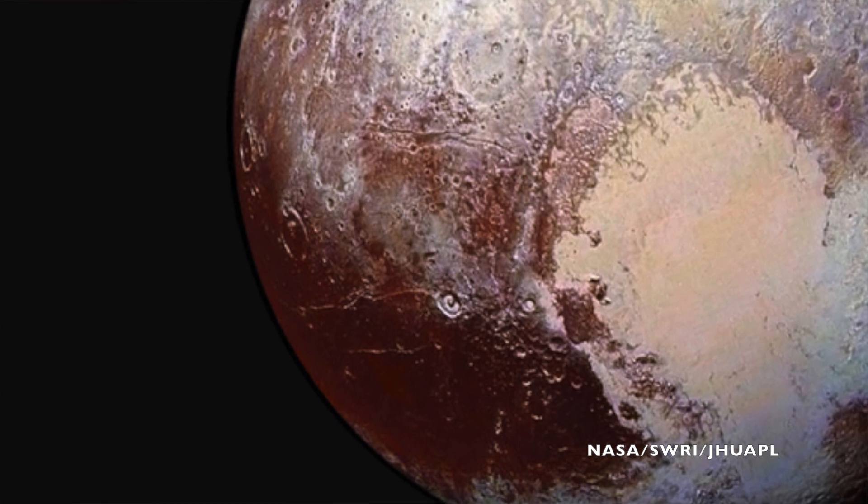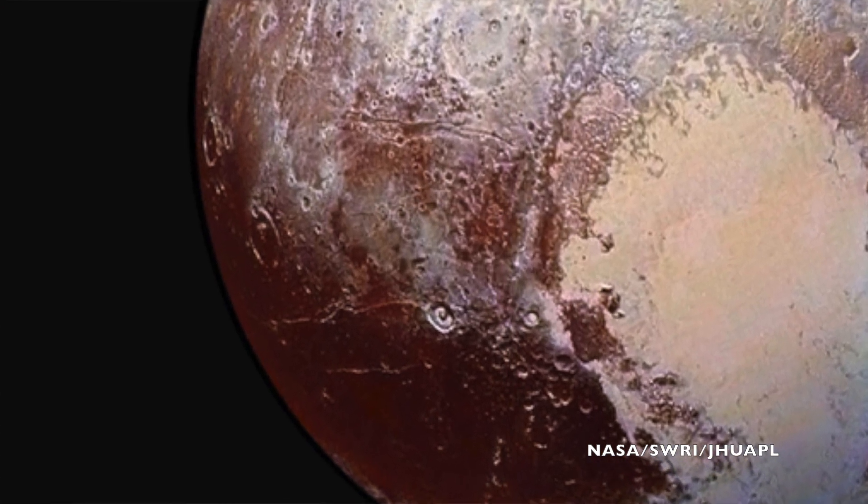Craters are another way that Pluto could be being resurfaced. Meteorites hitting the surface could create giant impact craters, but also blasted ejecta that could blanket surrounding areas.